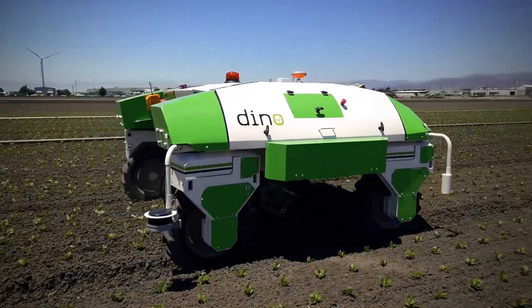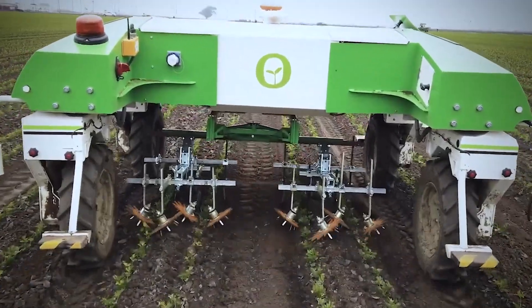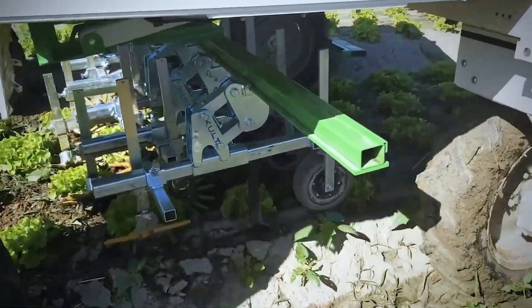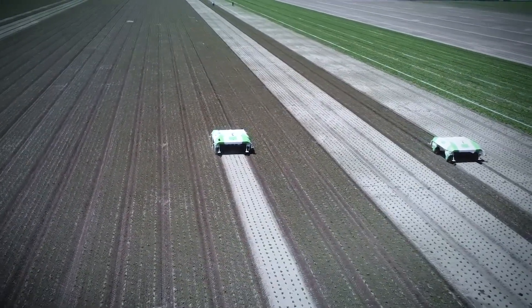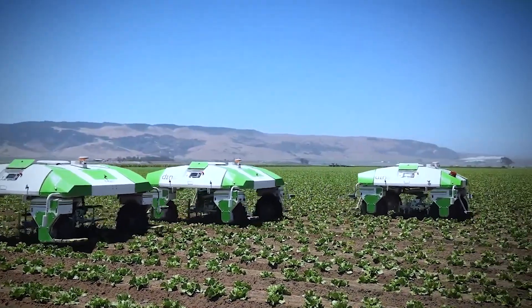The weeding robot weeds rows of crops and positions its tools — L-knife hoe blades, V-shaped hoe blades, finger hoe, and cult parallelograms — to weed as precisely as possible. It is fitted with electric batteries, and its wheels have center distances within the range of 76 to 84 inches.